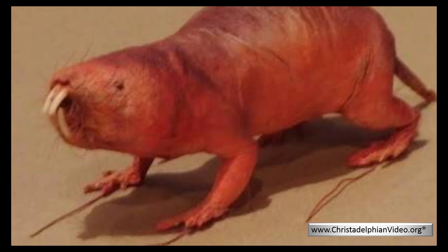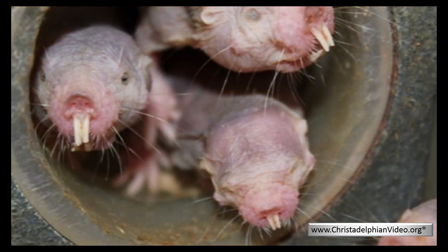Each colony is dominated by a queen, who keeps one to three breeding males, while all other offspring are assigned worker roles within the colony. This may be as a soldier and defender, a housekeeper, a digger of tunnels, a gatherer of food, or rearer of infants.